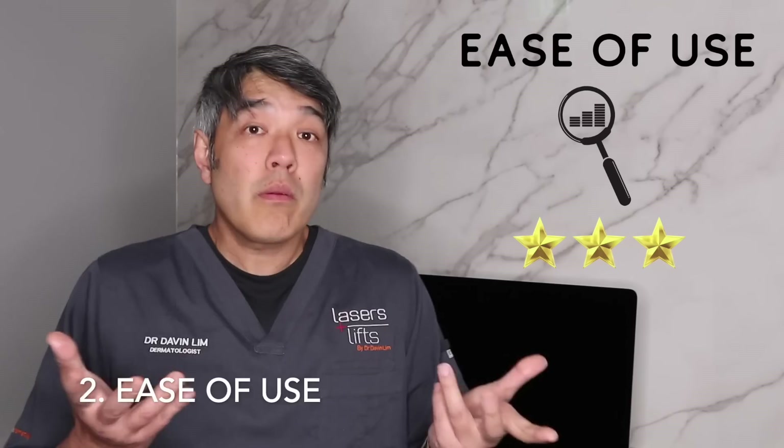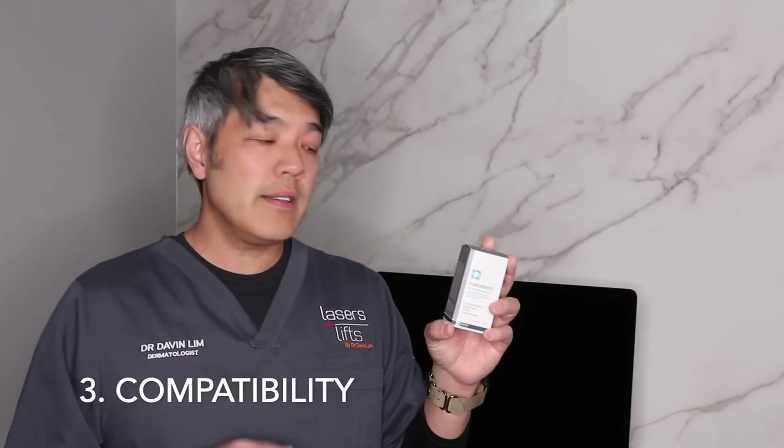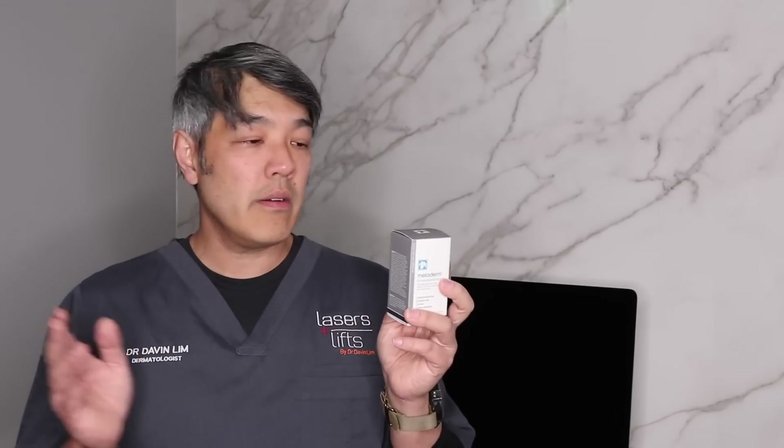Ease of use — 3 out of 5. When you read the product information, they note skin sensitivities, that it should not be used in pregnancy due to the retinol warning, and also potential irritation. Always start on a small area first, and if you can tolerate that, increase gradually. It's not the easiest cream to use — not like a moisturiser or sunscreen; you have to think about things. For compatibility, I've also given this 3 out of 5, because it contains actives like retinol and alpha hydroxy acid that can potentially cause irritation. Start every second night and increase as tolerated. Do a test patch first, and for areas around the eyes, be very cautious.